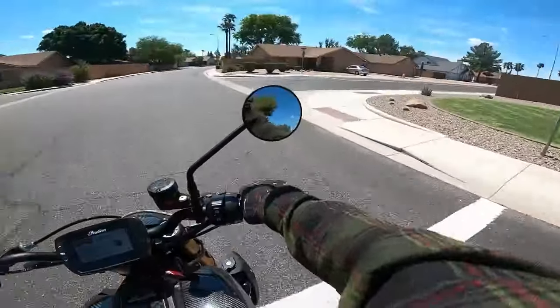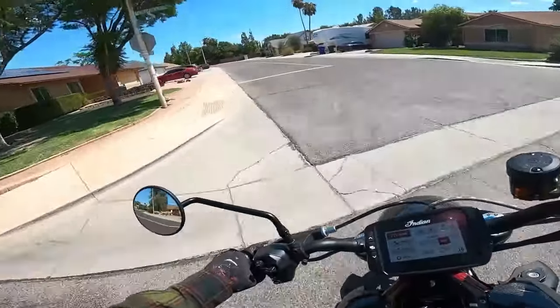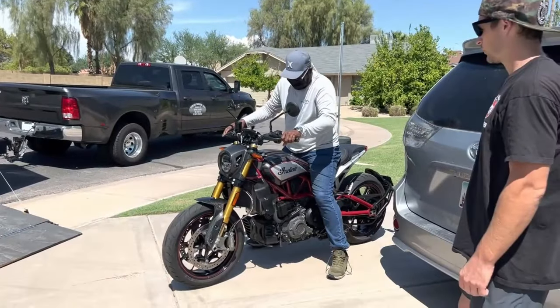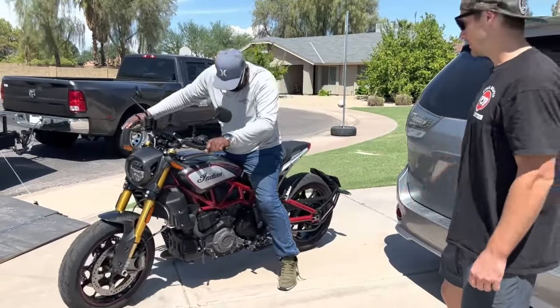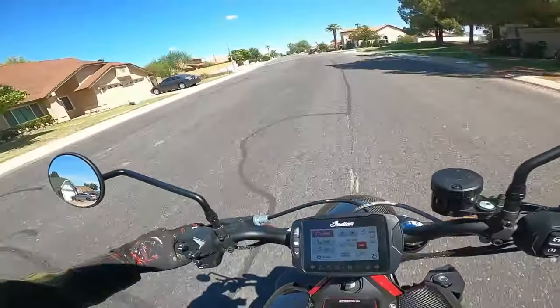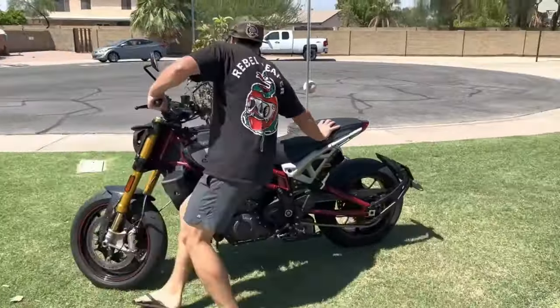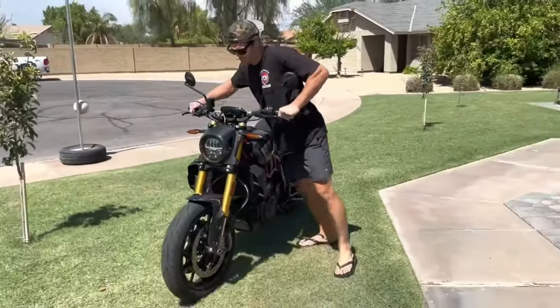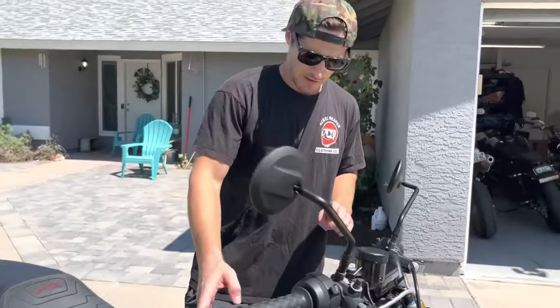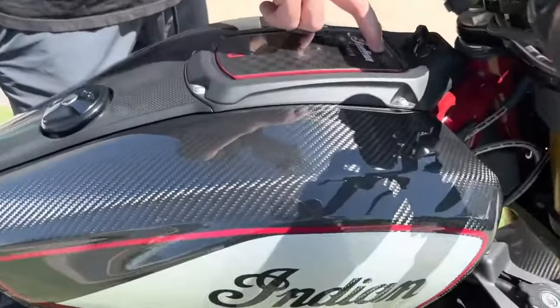And just like that, we are off. I've been itching to ride this motorcycle. Quick recap: Indian Motorcycles sent this bike out as basically a loaner — said I could keep it for a couple weeks, maybe a month, and see how it does. When they hit me up, I had my pick of any of their motorcycles — any of the fleet. I could have done the Challenger, the Chief, any of those bikes, or a Scout Bobber.